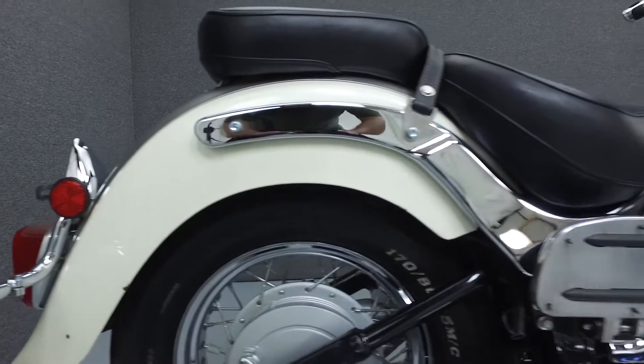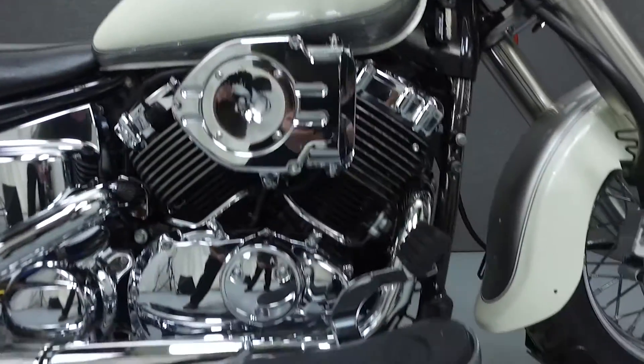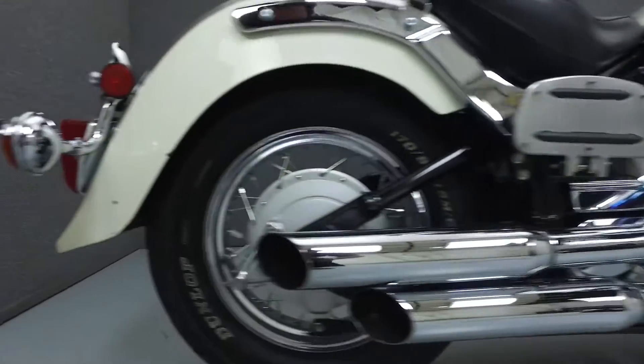This bike has been upgraded with the Vansenhuis exhaust, hypercharger air intake, passenger floorboards, chrome control housing covers, chrome levers, headlight visor and grips.